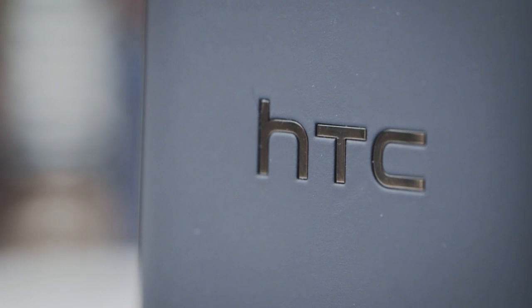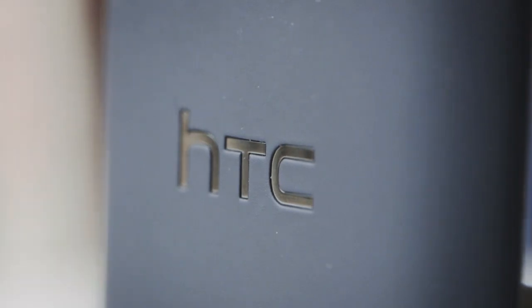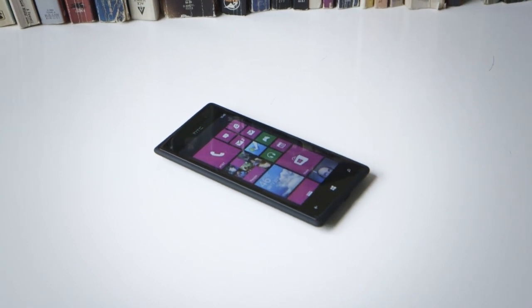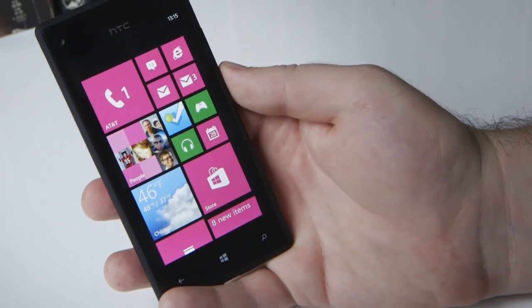The 8X gets the benefit of two major upgrades over its predecessors. It comes with a dual-core Snapdragon S4 chip, which makes it more powerful and more power-efficient. But more importantly, it has a 720p HD display. Windows Phone has been crying out for a resolution upgrade, and seeing its newly updated home screen on a high pixel density display is truly a joy to behold.